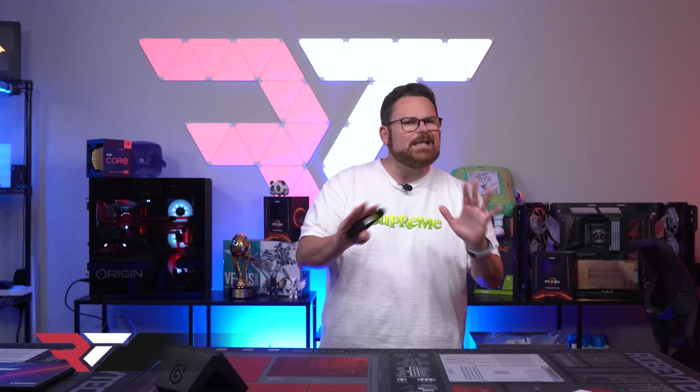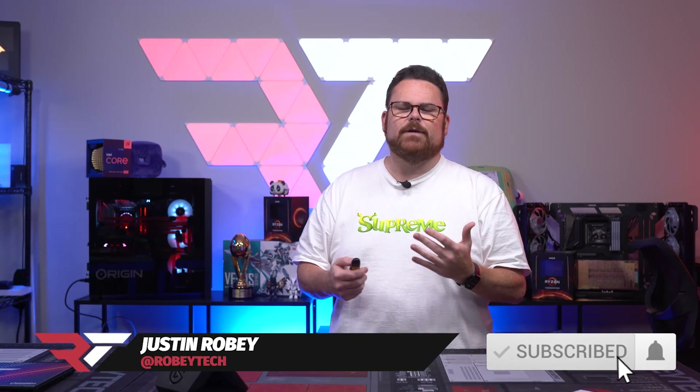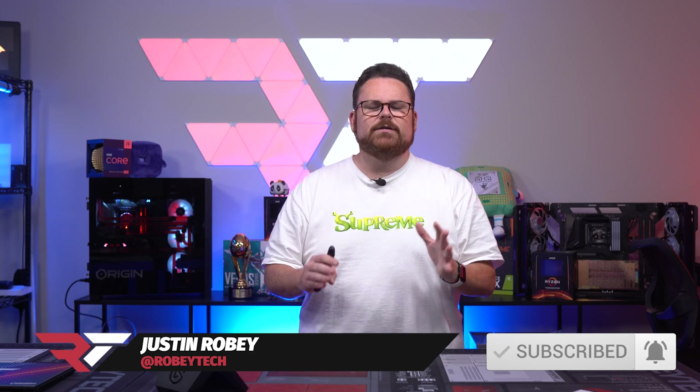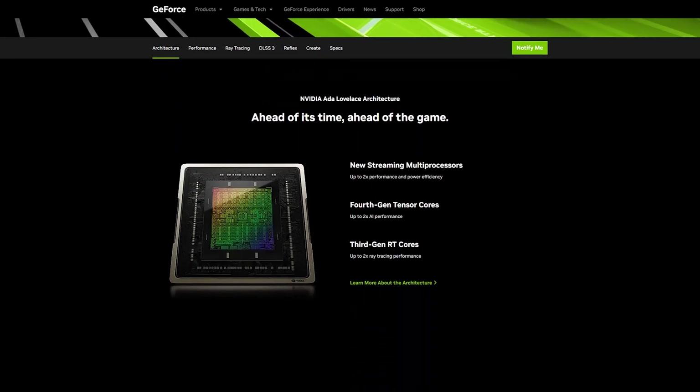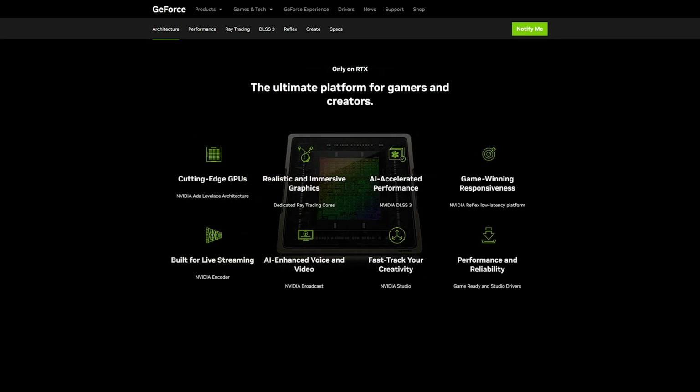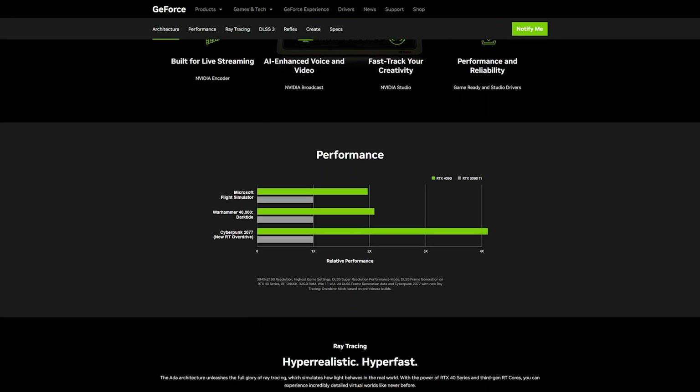Let's start with a quick recap for folks who are playing catch up. I just wanted to wait till I had all the information before I made a video. First and foremost, NVIDIA kicked things off by showing off their newest flagship GPU, the NVIDIA RTX 4090, which is built on the Ada Lovelace architecture.